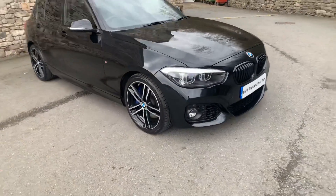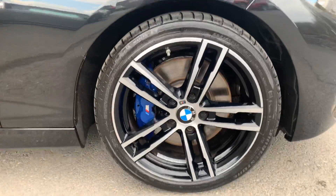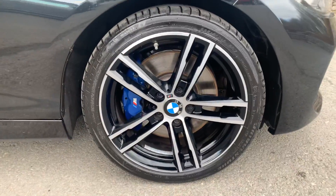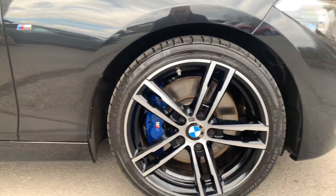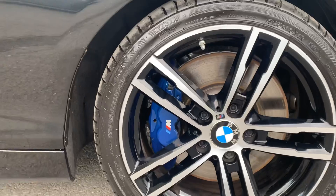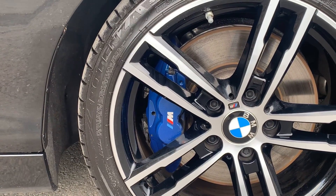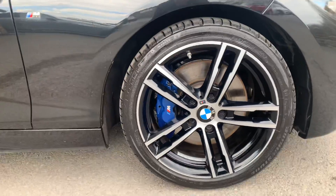You get the diamond cut 18-inch wheels — a gloss black wheel which has then been diamond cut to give you that silver two-tone finish. You also get the upgraded M Sport brakes, distinguished by the blue brake calipers and the M badge on there as well.